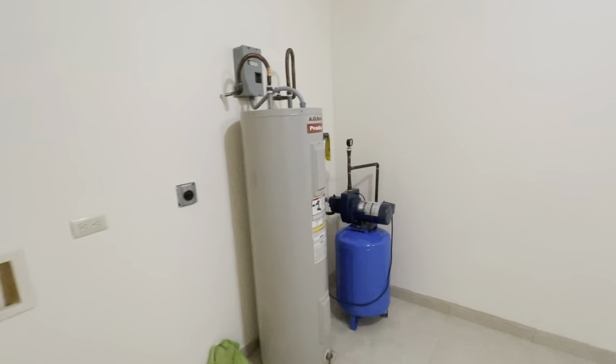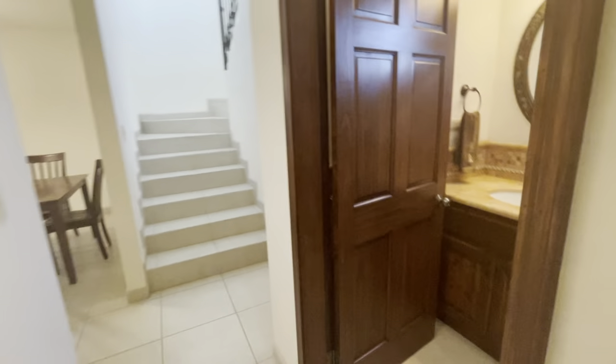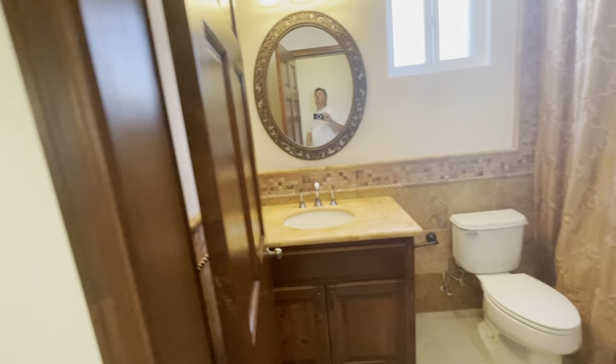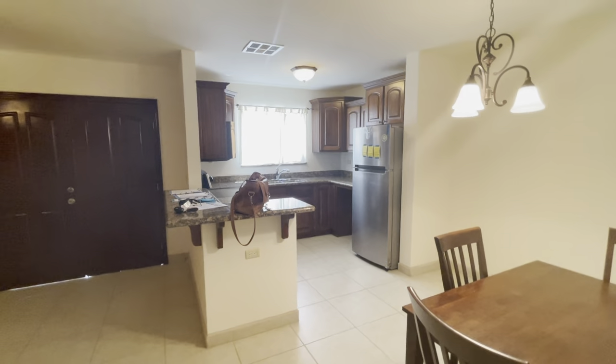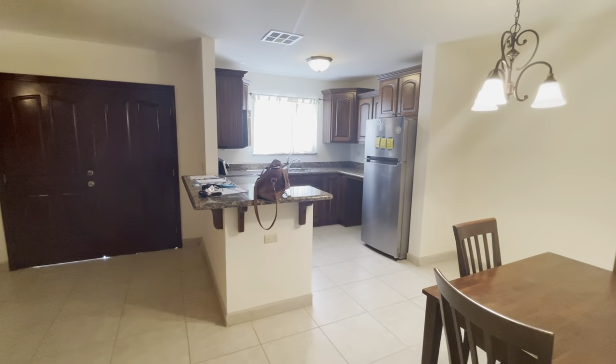Water heater. It's cooling down already — I just turned it on. You can feel it coming out. It's real good. So this is essentially the kitchen area.